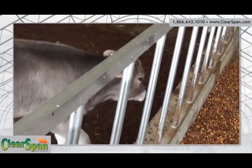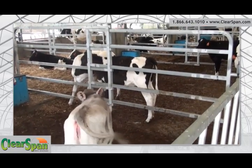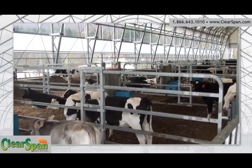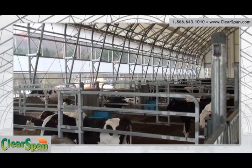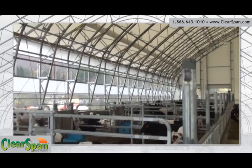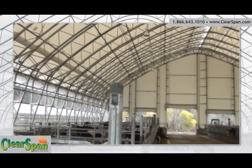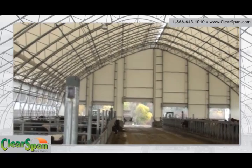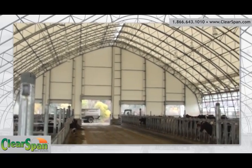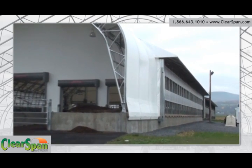The temperate interior of the fabric livestock structure will keep your cattle and animals comfortable year-round and reduce your energy costs. The natural light in ClearSpan fabric structures improves the mood of the livestock, reduces the need for artificial lighting, and lowers your energy consumption. The natural light that filters through ClearSpan covers also cuts down on moisture and bacteria growth, providing an environment that is healthier than conventional steel and wood buildings.